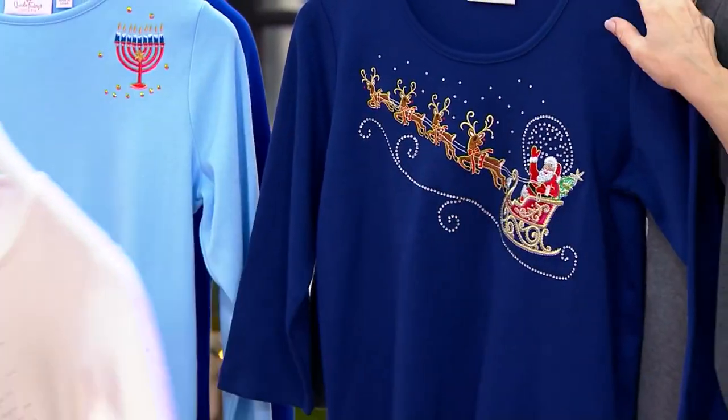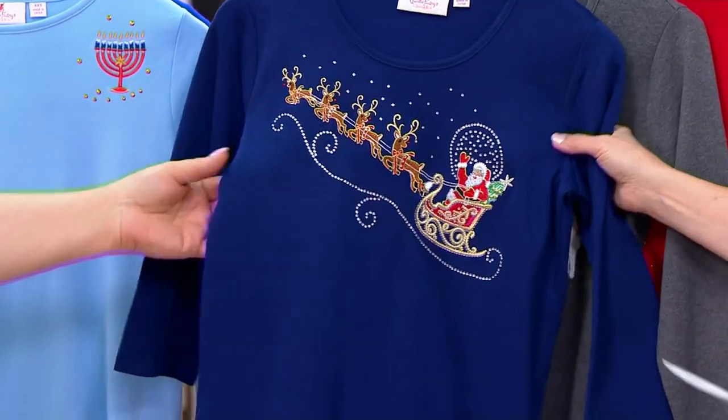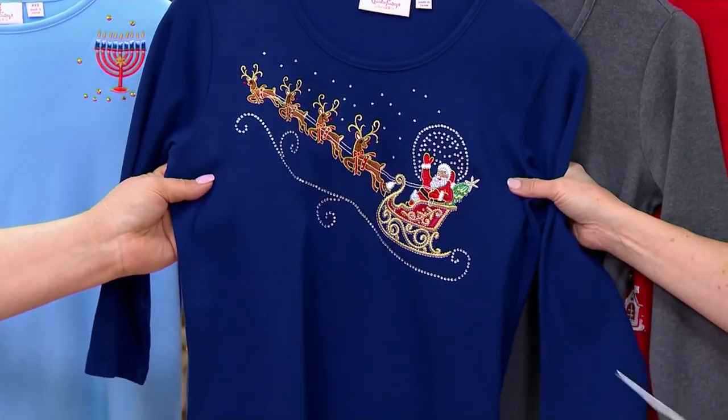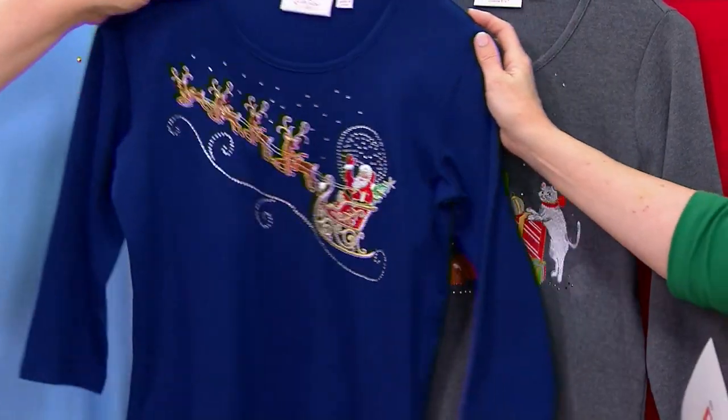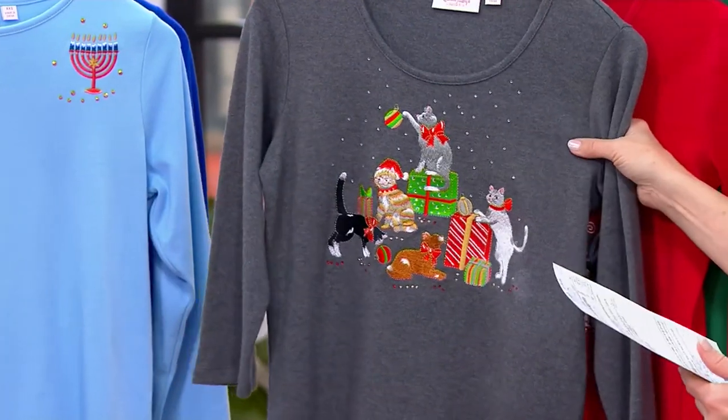Nothing better than hearing the bells ringing on Christmas Eve. This one is the light navy with Santa and his sleigh — 700 of these to go around. Super duper cute and that's on a navy — yep, that's the light navy.